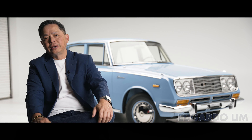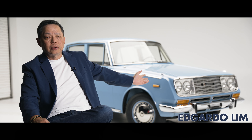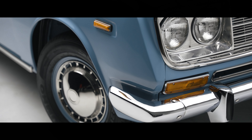Hi, my name is Edgardo Lim and here's my 1966 Toyota Corona. I've been restoring cars since the 80s and I've restored some cars which I wanted since I was growing up.